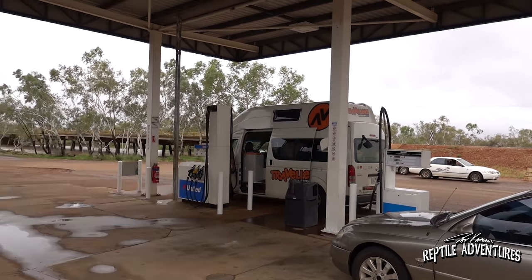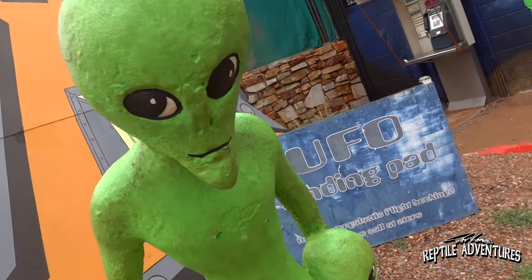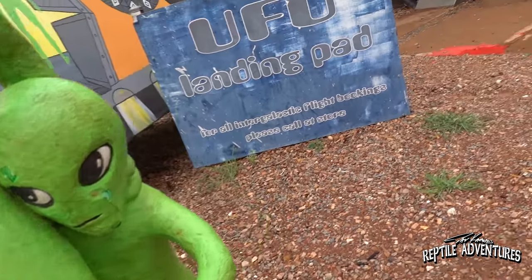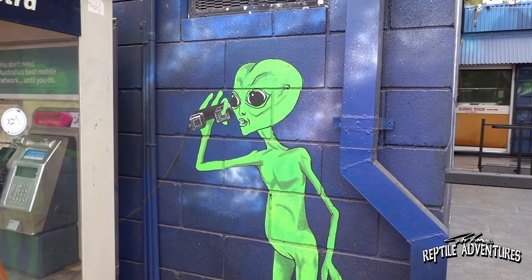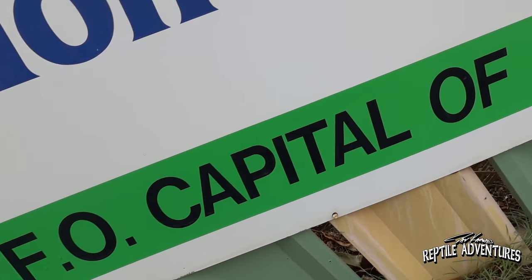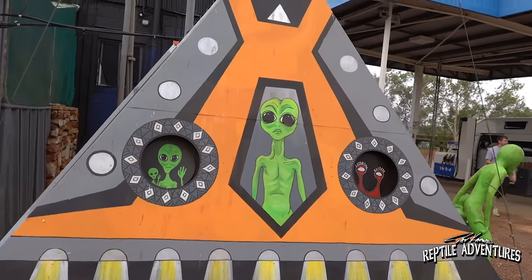This is just a weird gas station here in Australia. This is a very weird but very cool gas station here in Australia, but there aren't any herps here, so back on the road.